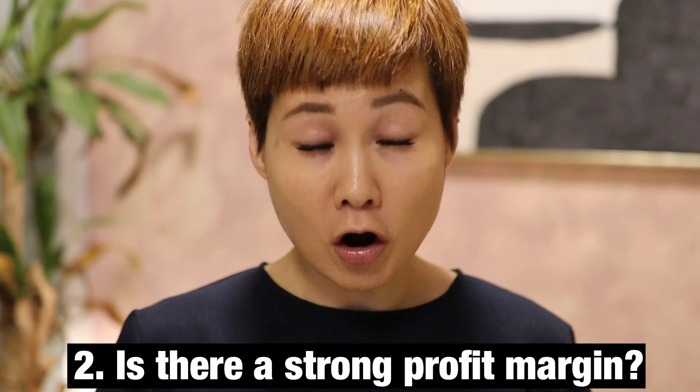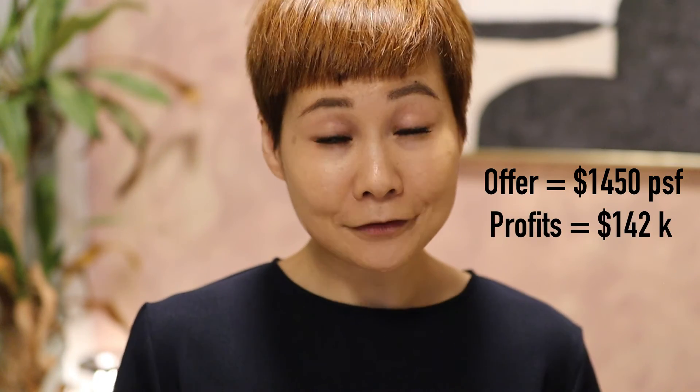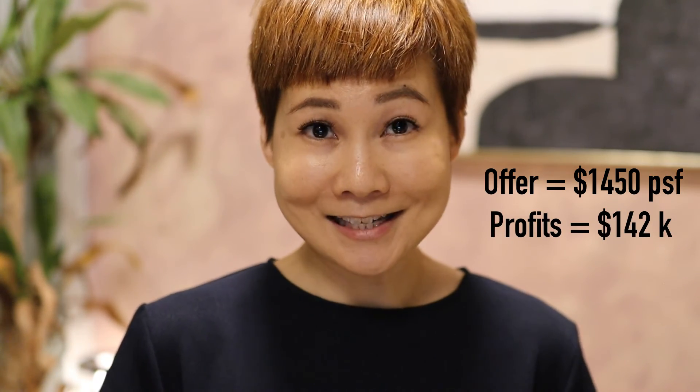The second exit criteria to look at is whether there is a strong profit margin. The offer was 1,450 PSF, so the profit from the sale would therefore be about 142k after holding the property for eight years.